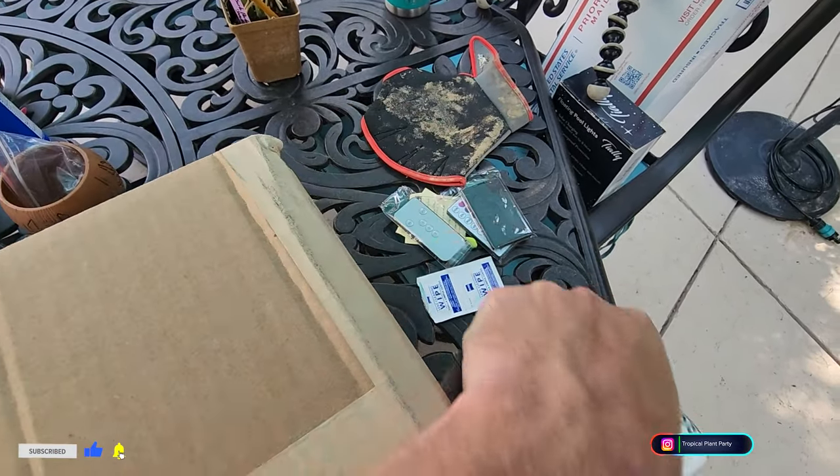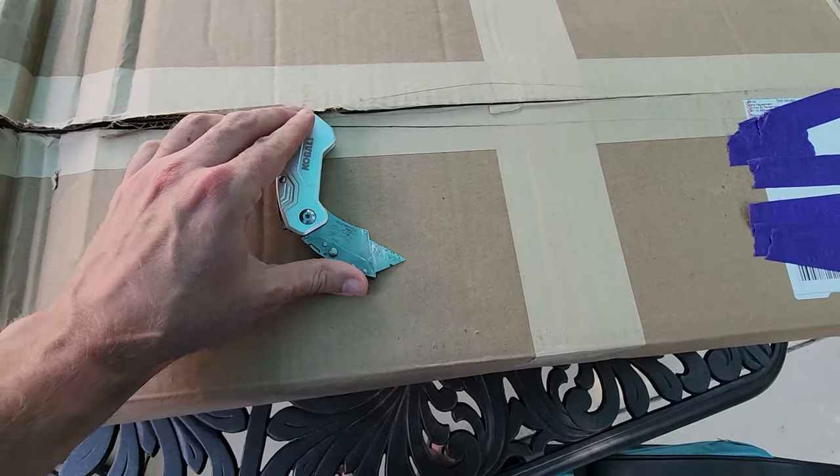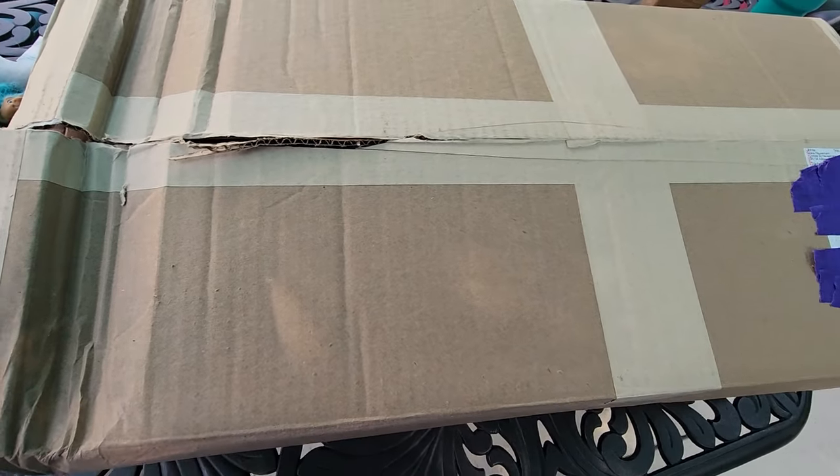What's wrong with my knife? I just put a new blade in here. Why don't you cut? Cut the box. You took a few attempts there. Too much caffeine? Not sure what's going on.